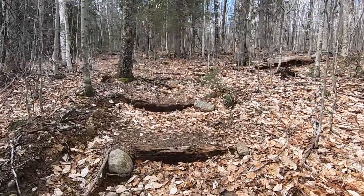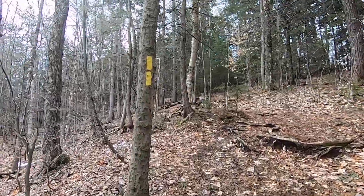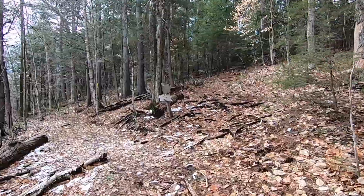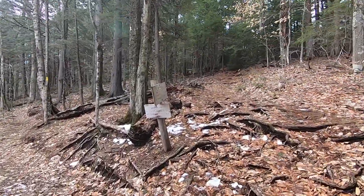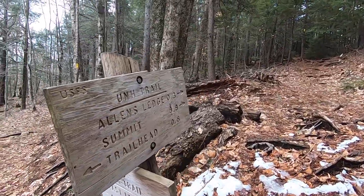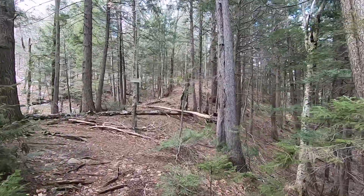After taking a right, you start a moderate climb up to where the trail splits off into a loop. Today I'm going to go counterclockwise — it's the shortest route to the summit. Today the weather is windy and cold and rainy, so I want to make sure I summit before I have to turn around.